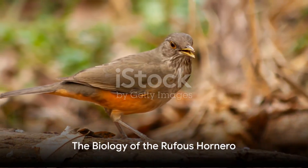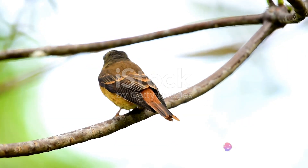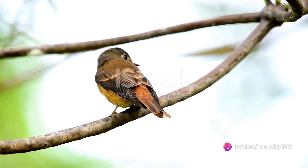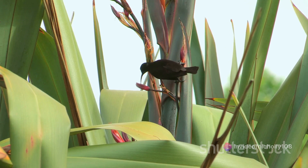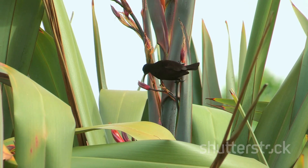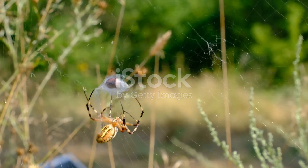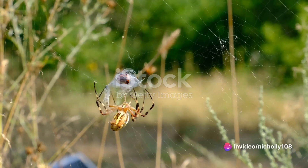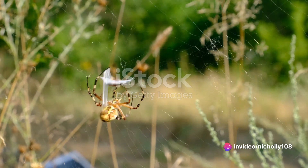Beyond their architectural prowess, the Rufous Hornero has a fascinating biological makeup. Let's dive into the details of their diet, lifespan, mating habits, and reproduction cycle. The Rufous Hornero's diet is quite diverse, primarily consisting of insects, spiders, and other small invertebrates. They are opportunistic feeders, foraging on the ground and using their sharp beaks to dig up hidden prey.